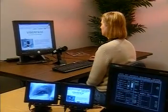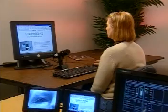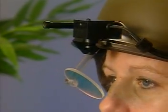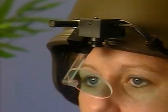VisionTrack systems and components are available in desktop versions, or mounted on a baseball cap or headband, and can be easily configured to any application-specific headgear.